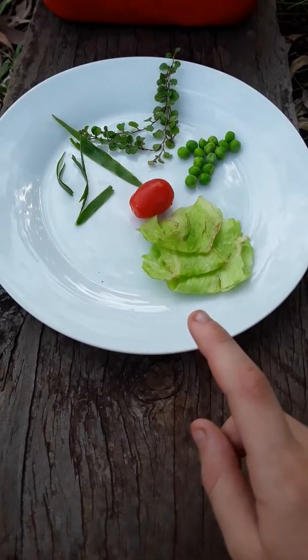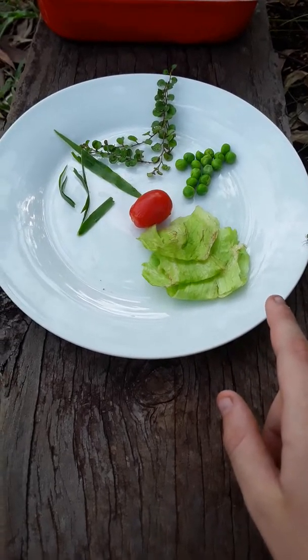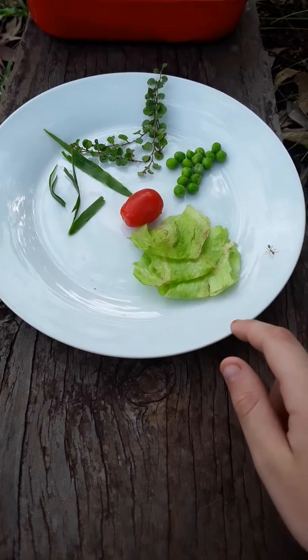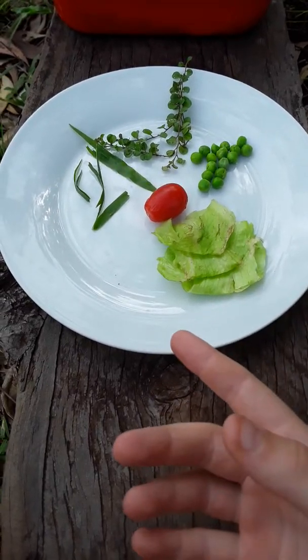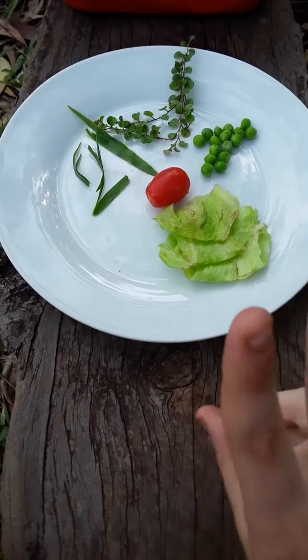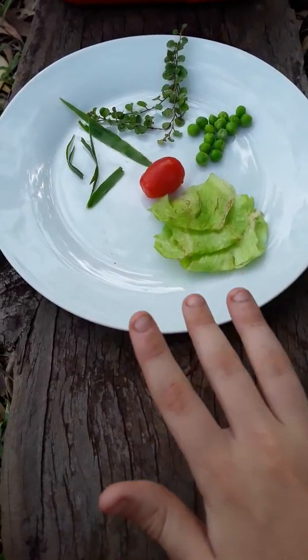You also can't feed snails grapes like we can — they can't break through the skin, it's really tough for them, and if they do get to the inside it's too sugary for them.